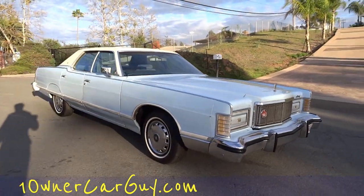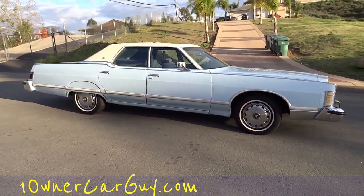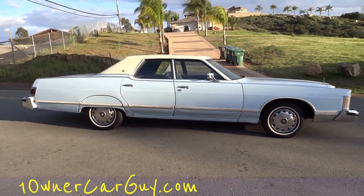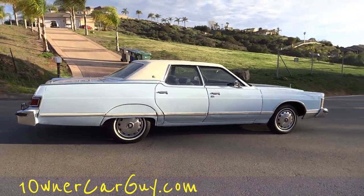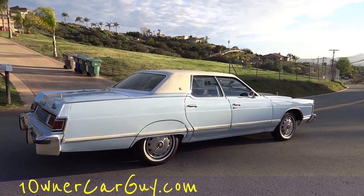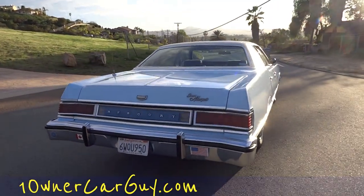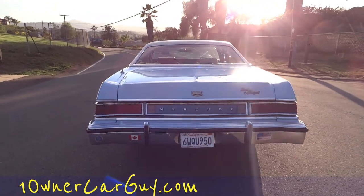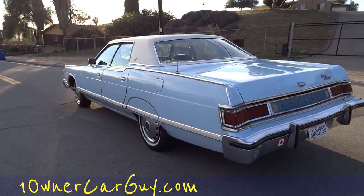I'm going to do a once-around and show you some receipts and show you what makes it very unique. I've had old cars like this with 10,000 miles, I've had old cars with a hundred, hundred and a quarter thousand miles. I've never had an old car like this that has 312,000 miles. This car has 312,000 original miles.